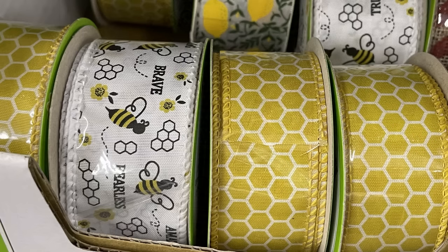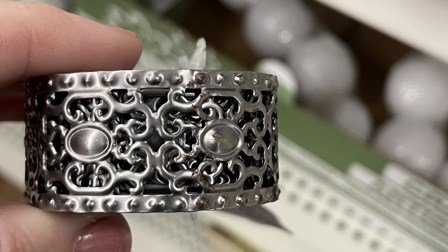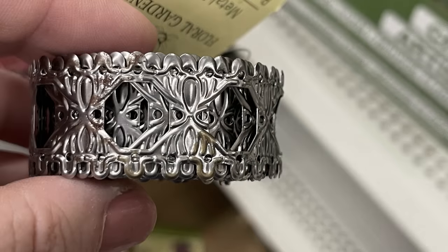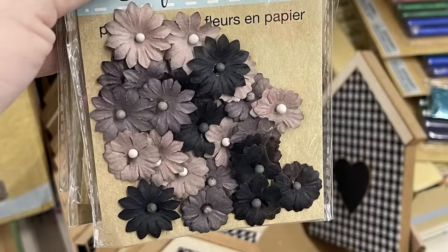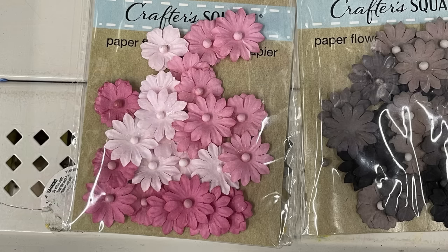I found some more of the honeycomb and bumblebee ribbon and the metal floral garden ribbon that they had out over the summer — those are back in as well. I found three stores this week that had all of those restocked. I found these new paper flowers by Crafter Square with an ombre look. You get three different shades of pink, gray, black, and then a solid white packet with 24 paper flowers in each pack.